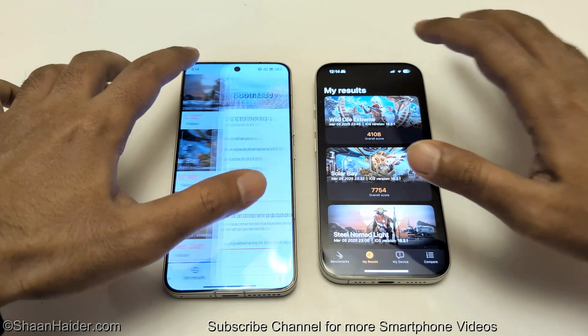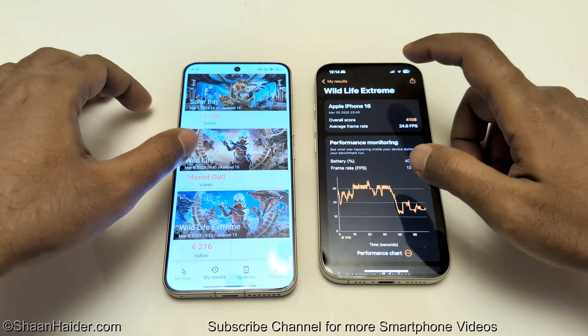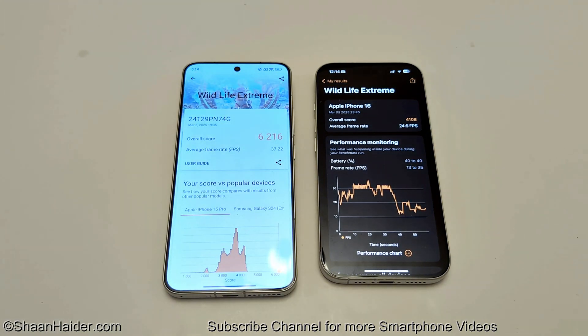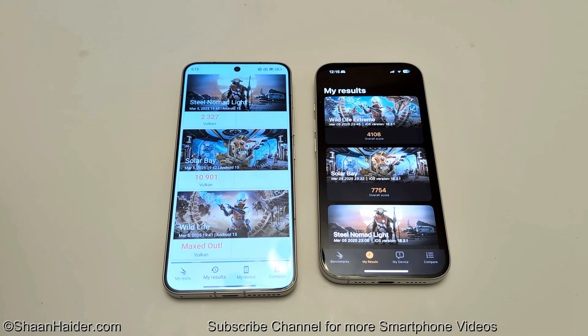In Wildlife Extreme, Xiaomi 15 scored 6,216 with 37.22 average FPS and iPhone 16 scored 4,108 with 24.6 FPS, so Xiaomi 15 wins. Overall in 3DMark, the winner is Xiaomi 15 in all of these tests.